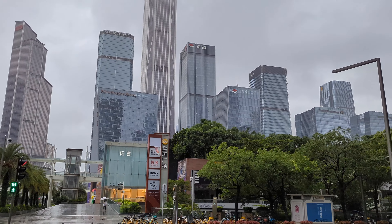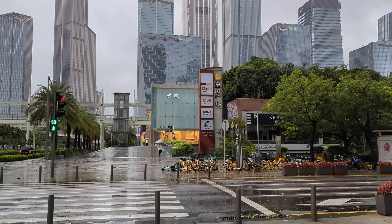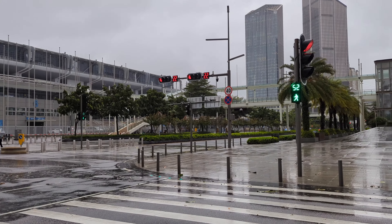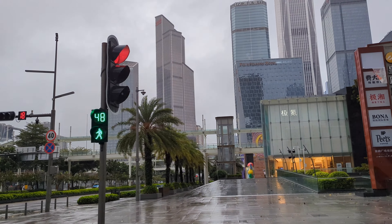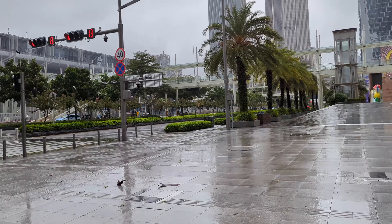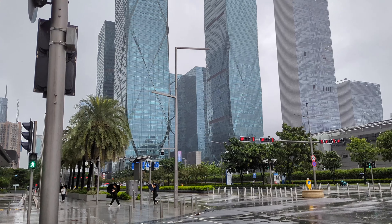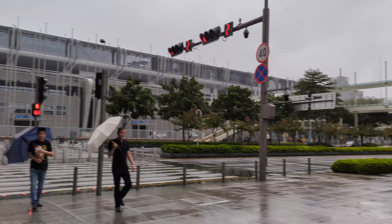Some of you have probably been wondering why I'm here in Shenzhen. This city is really dubbed the Silicon Valley of China. It's the headquarters of several large tech companies — many of which you've probably heard of, like Huawei and Tencent. Shenzhen has a population of roughly 18 million, making it the third most populous city in China after Shanghai and Beijing.